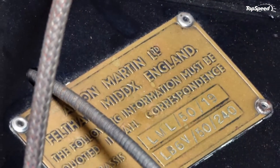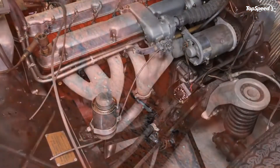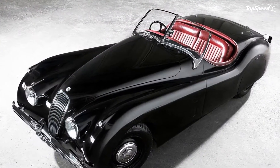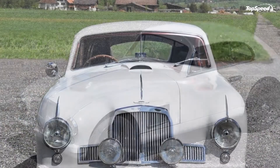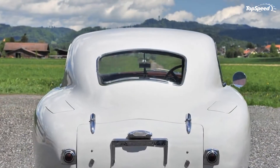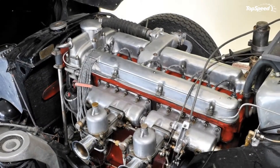The 2.6-liter Lagonda inline-6 was a massive technological step-up for Aston. The twin-cam DOHC engine replaced a smaller pushrod four-cylinder engine that made just 90 horsepower. The regular DB2 had 105 horsepower, but Vantage models like the one you see here had higher 8.16:1 compression and made 125 horsepower. The engine was made for racing, and this specific car was raced in the first Sebring 6-hour race, taking 15th overall and second in class. More importantly, the Aston Martin factory team took first and second in class at Le Mans in 1950.